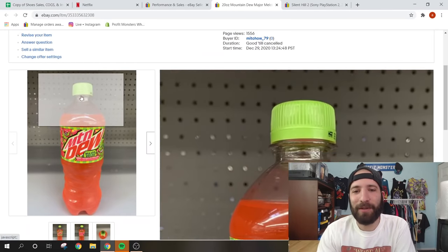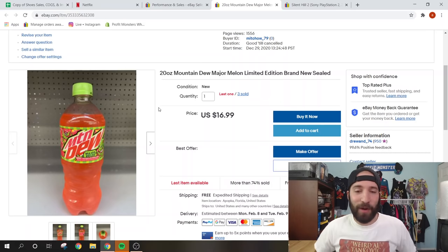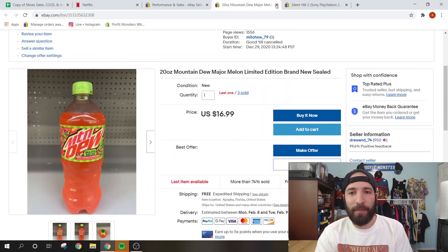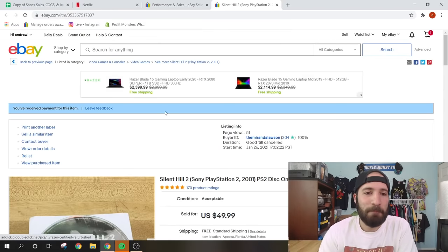This Major Melon Mountain Dew — I spotted it at Walmart, scanned the barcode, and saw there were some sold listings. I had hit the market early before it got flooded. I sold quite a few of the regular and diet versions for $16.99 and $19.99 free shipping respectively. I rolled each bottle in bubble wrap and shipped it in a padded flat rate envelope. I paid about a dollar per bottle — more of a funny sale than super profitable, but you can literally sell anything on eBay.